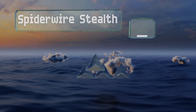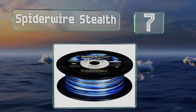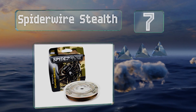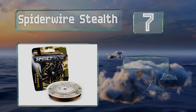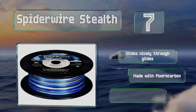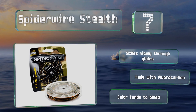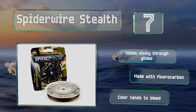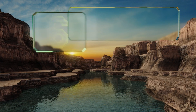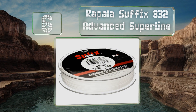At number 7, the camo version of Spider Wire Stealth features a varying color pattern so it blends in with almost any water and vegetation conditions, improving your chances of a catch. It comes wrapped on a lightweight spool to cut back on your tackle load. This one slides nicely through the guides and is made with fluorocarbon, but the color tends to bleed.